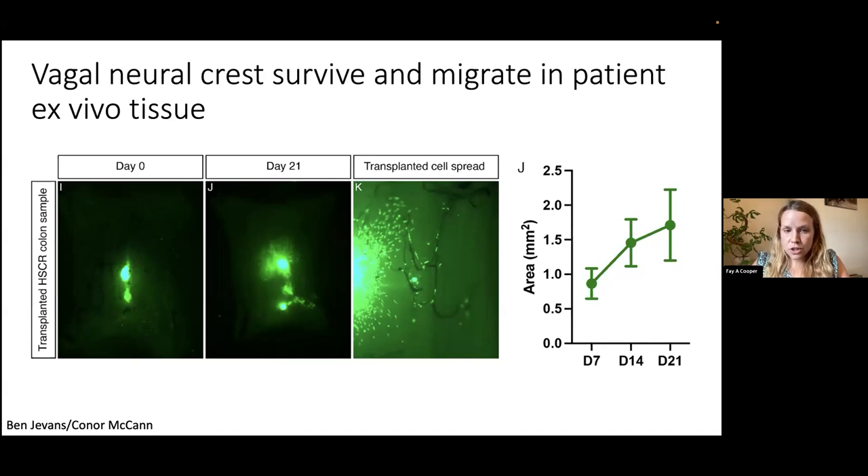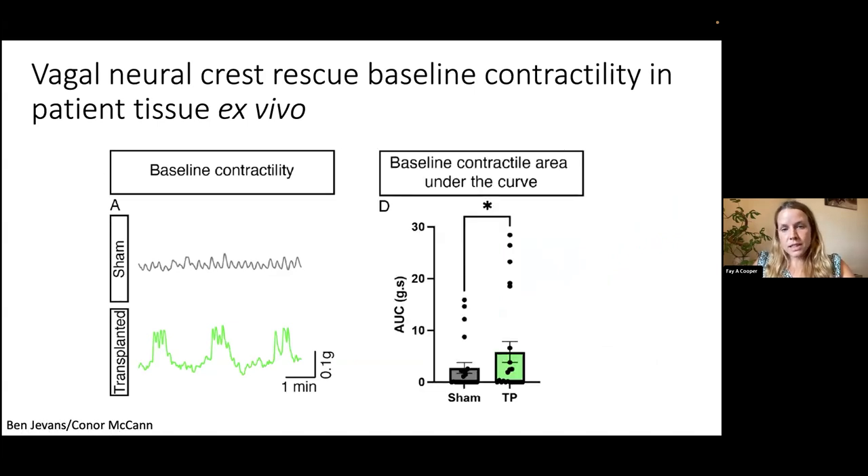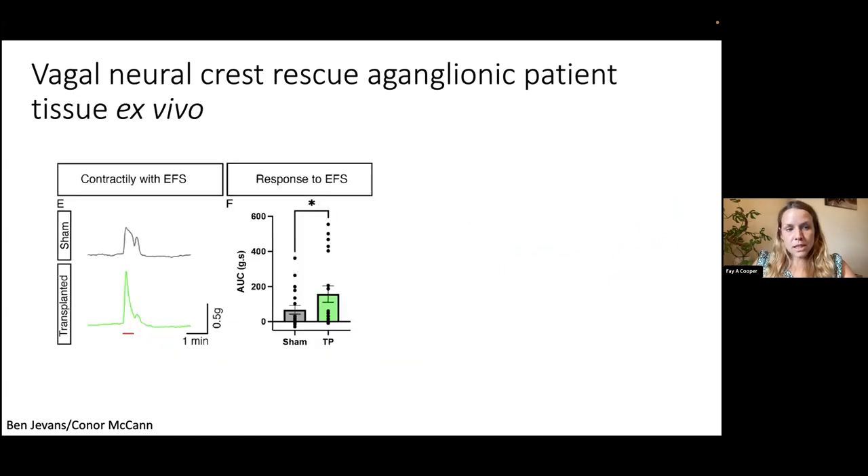We then assessed whether the cells functionally rescue the tissue by measuring baseline contractility — the contractile force across the piece of injected tissue. The sham shows very little baseline contractility, whereas the transplanted cells show clear baseline contractility appearing, and measuring the area under the curve shows a significant increase in frequency and amplitude. With electrical field stimulation, the transplanted tissue also shows a bigger and stronger response than the sham, again significantly increased when measuring area under the curve.